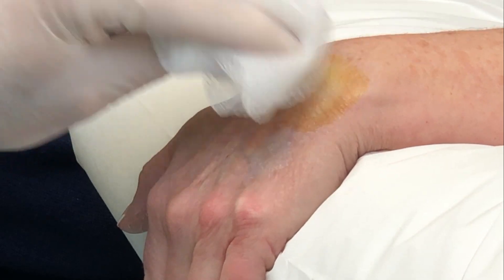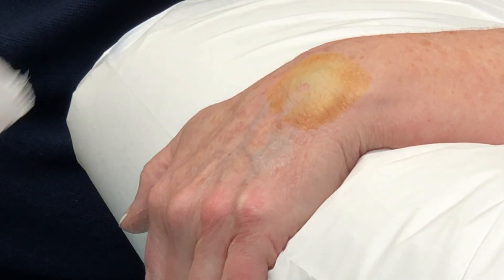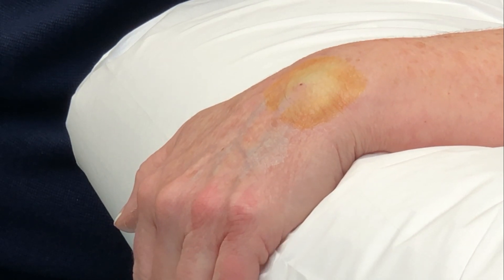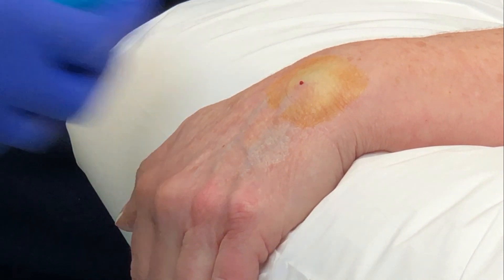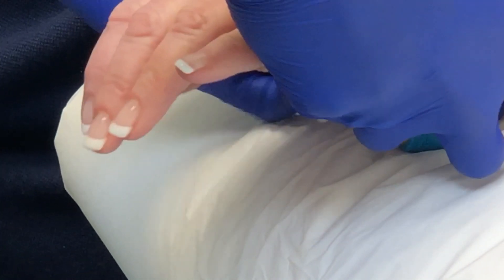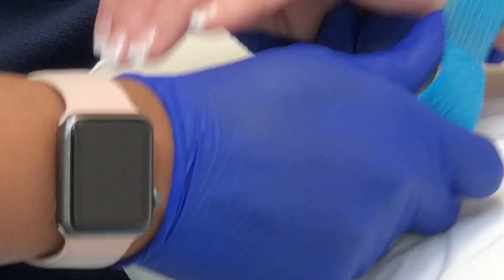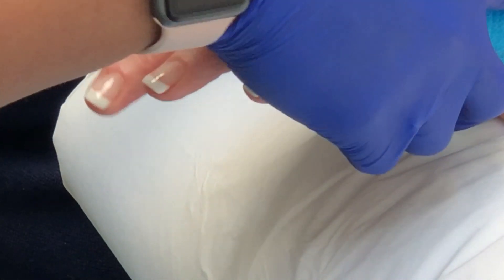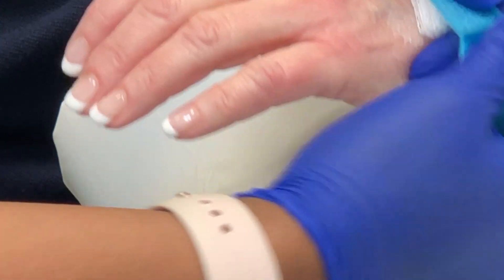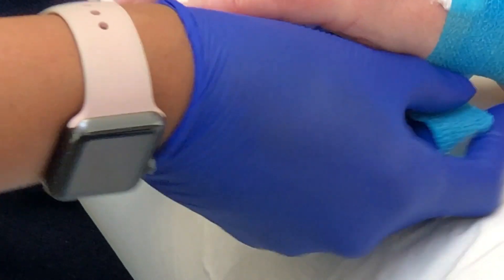Alright, we just need a dressing. We're gonna put a little compression dressing on there for you. It seems to kind of help prevent this from coming back right away. But like I said, your risk is still pretty high that this is gonna come back, so don't be surprised if it does — but we hope for you that it doesn't.